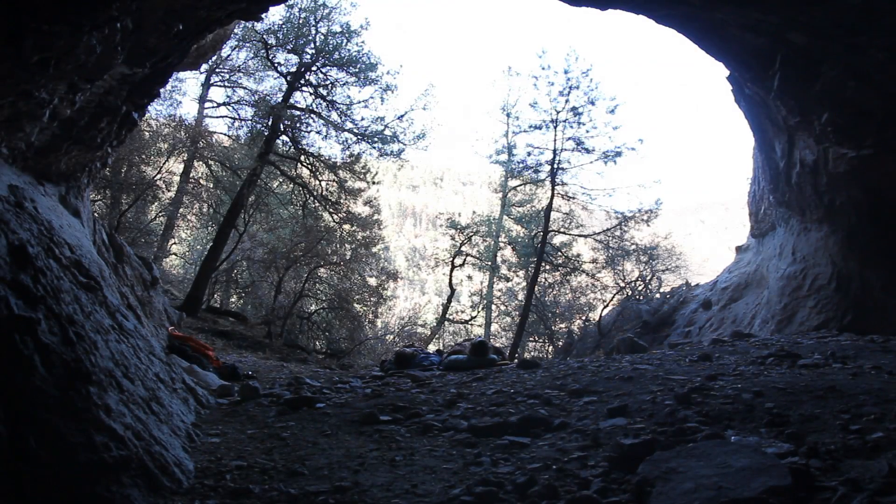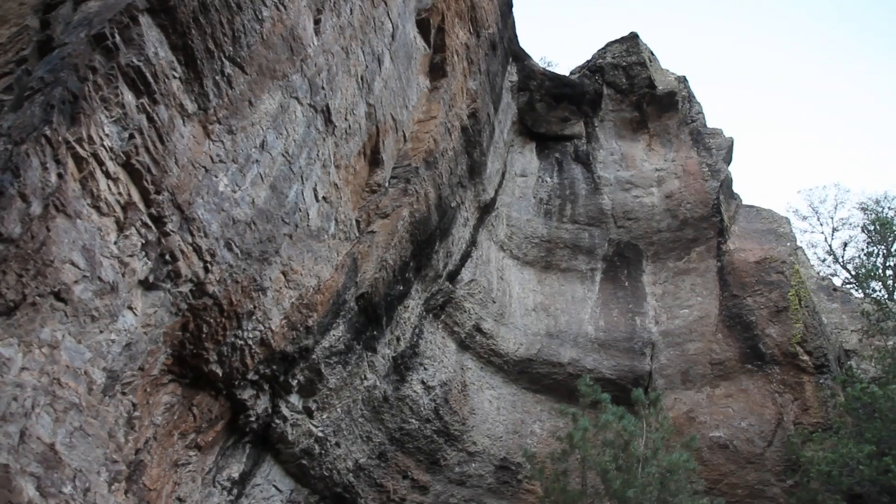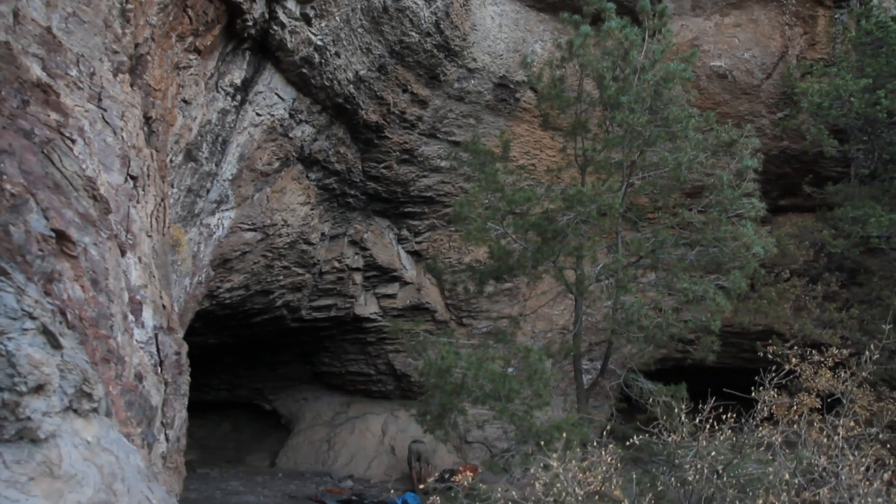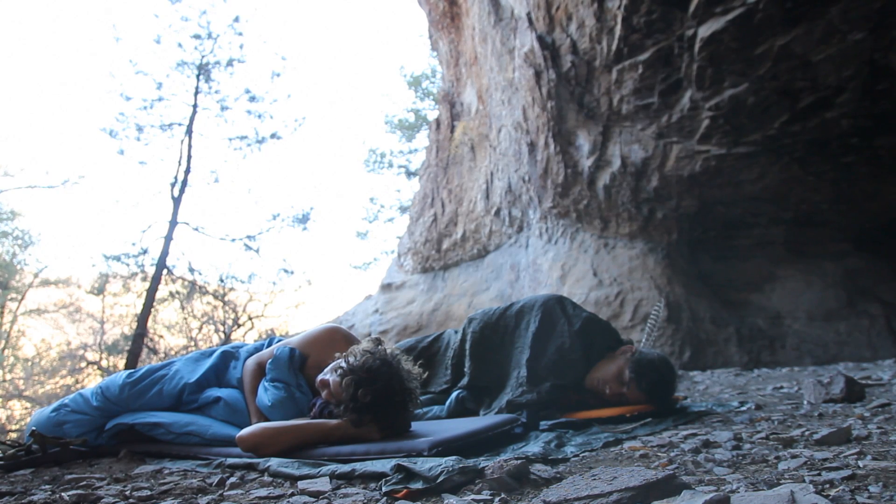You're truly out in the wilderness when you hike off in this place, and you're on your own. You could see a bear or a mountain lion, and we frequently see many other kinds of wild animals.